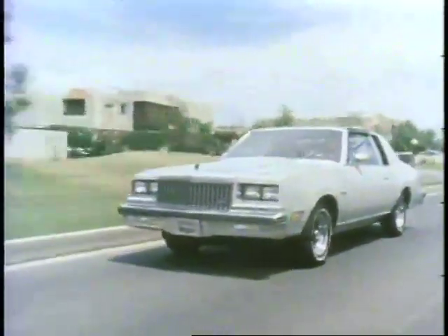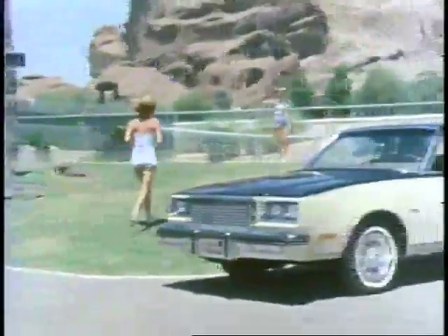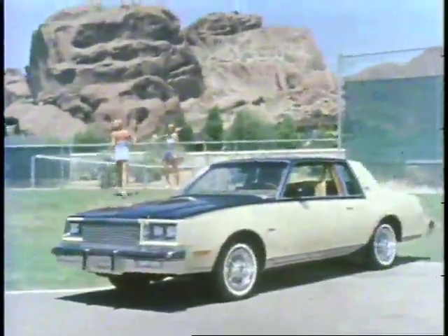Buick Regal, 1980. It has the spirit of today's active lifestyle and the look of cars which cost a lot more.